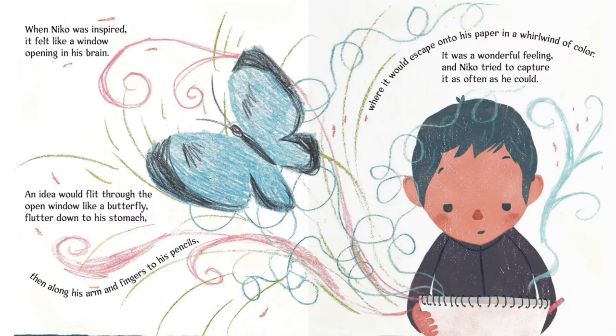When Nico was inspired, it felt like a window opening in his brain. An idea would flit through the open window like a butterfly, flutter down to his stomach, then along his arm and fingers to his pencils, where it would escape onto his paper in a whirlwind of color. It was a wonderful feeling, and Nico tried to capture it as often as he could.